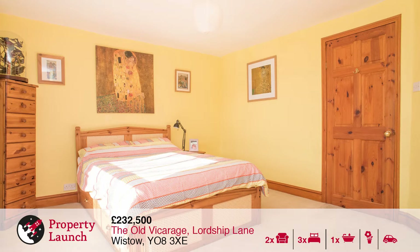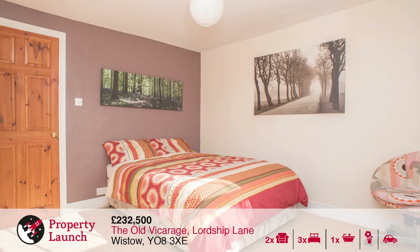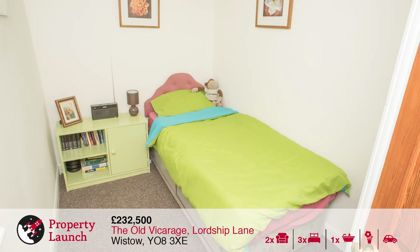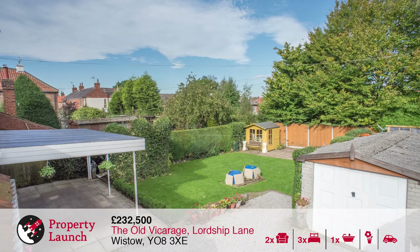On the first floor are two double bedrooms and a good-sized single bedroom, and also the house bathroom. Outside, to the front of the property is a good-sized lawned garden with mature planted borders. To the rear of the property is an equally sized lawned garden, with the added benefit of a good-sized drive, carport and a detached garage.